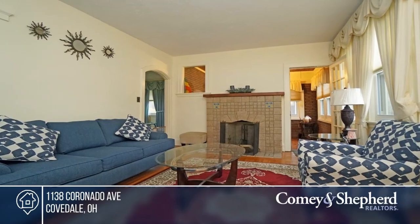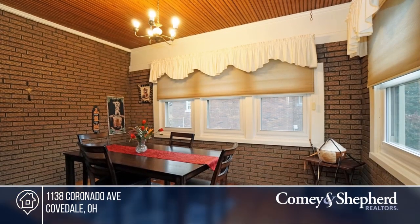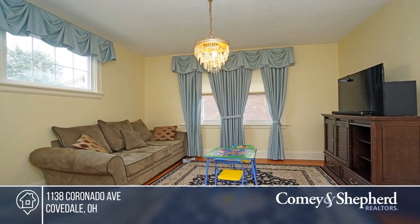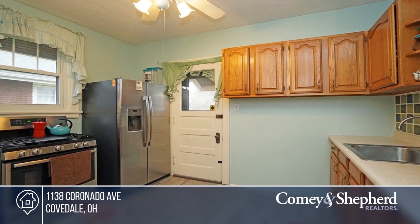This beautiful three-bedroom, one-and-a-half bath has lots of natural woodwork and character and is nearly 1,300 square feet. The living room features a Rookwood tile fireplace. Updates include a new hot water heater in 2018, and a refrigerator and gas stove in 2017.